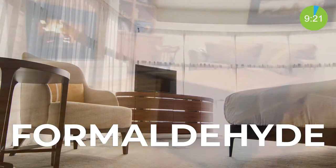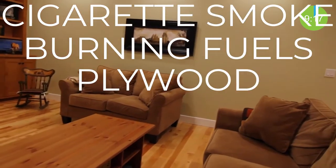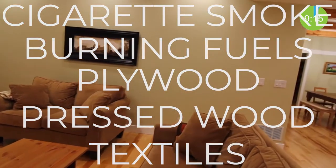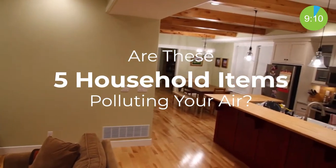Formaldehyde is most commonly used in the manufacturing industry and can be found in cigarette smoke, burning fuels, plywood, pressed wood, and textiles used for furniture and clothing. Now let's get into: are these 5 household items polluting your air?